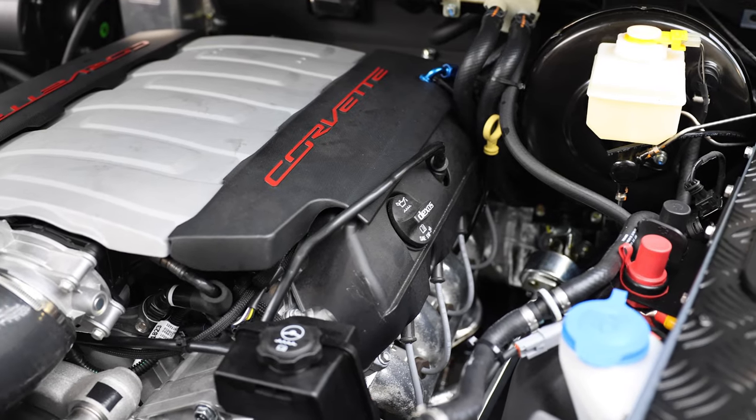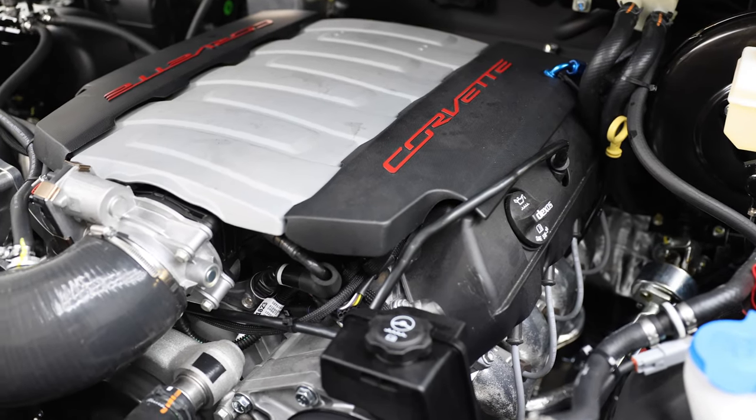This D90 is powered by our GM LT1 engine with 8-speed automatic transmission.